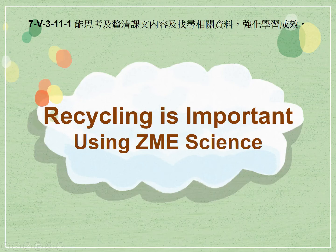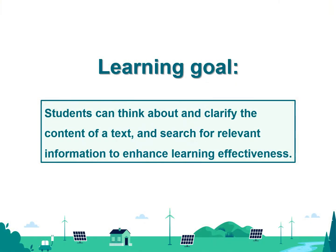Recycling is important, using ZME Science. Learning Goal: Students can think about and clarify the content of a text and search for relevant information to enhance learning effectiveness.